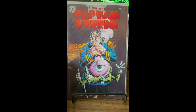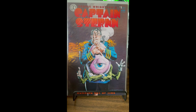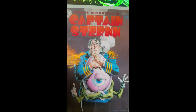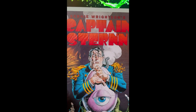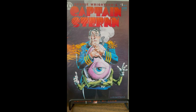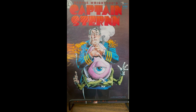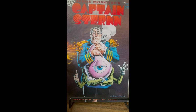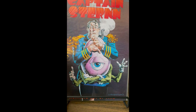This is the beauty of the two-dollar bins at conventions — Captain Stern. Never heard of it, but all I know is it's Bernie Wrightson. Bernie Wrightson's name on it gets me to throw two bucks down. I don't know if it's horror or more sci-fi, but I guess we'll find out.